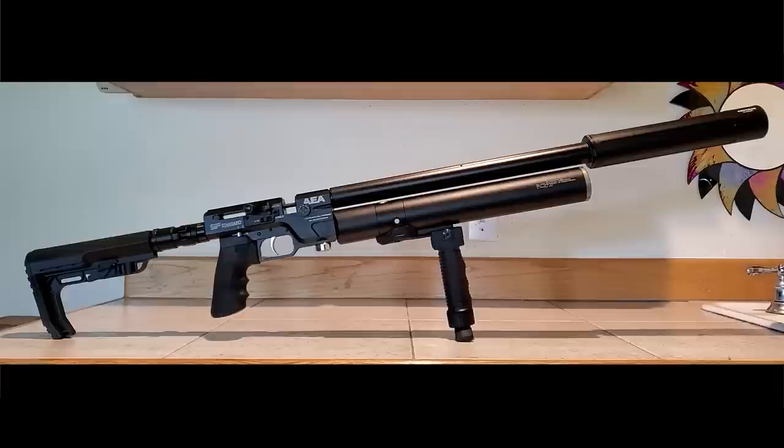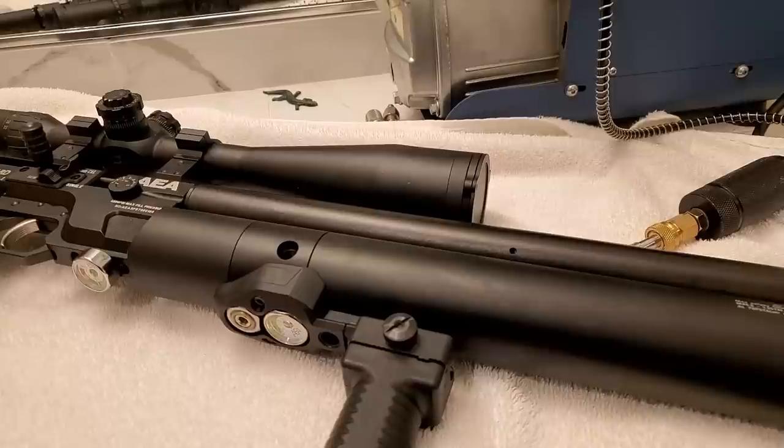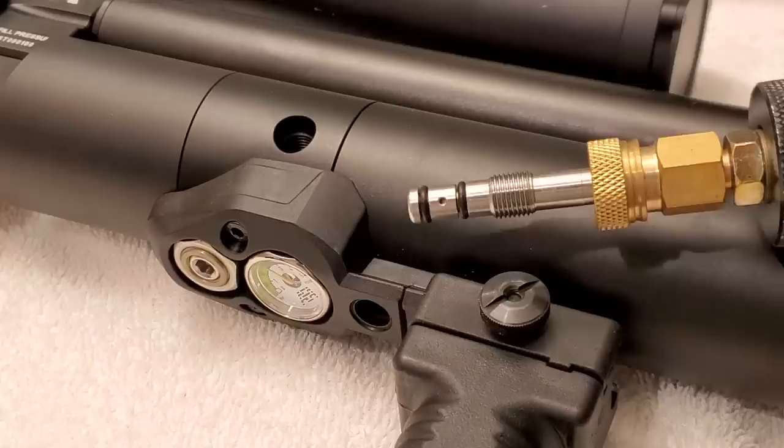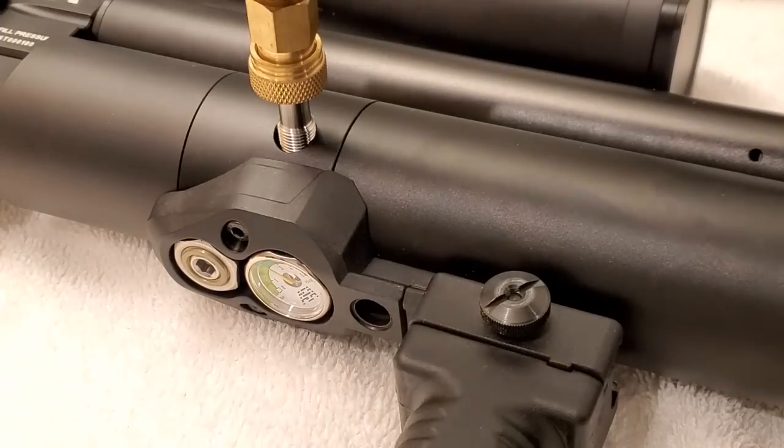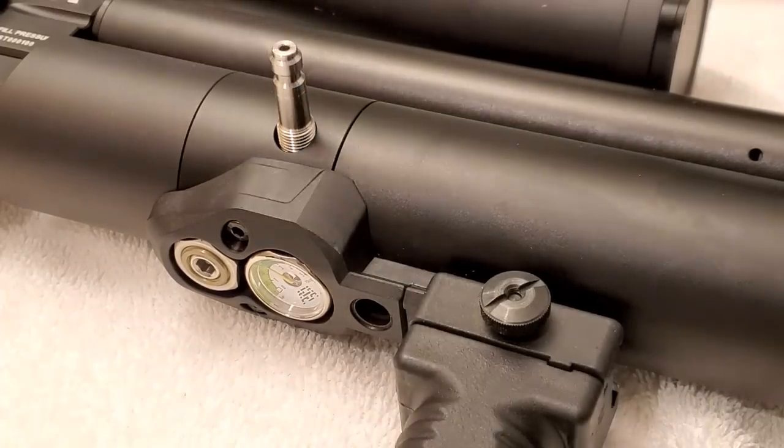This has adjustable power so it's tunable — if it's not flying exactly the right speed for your ammo you just tune it to the right speed. You'll also be able to tune with the regulator. It's rated to push an 18 grain JSB at 900 feet per second in 22 caliber.